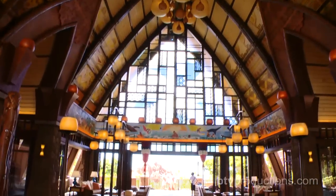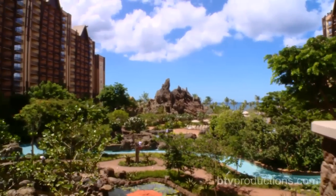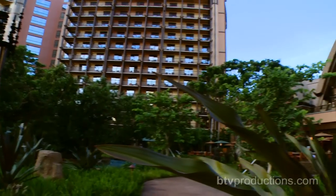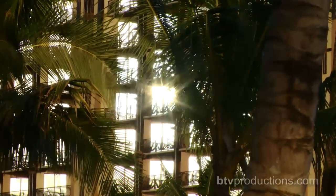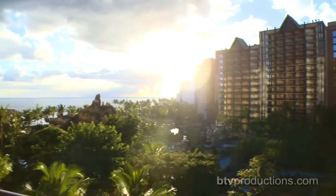As you enter Aulani's open-air lobby, the ocean and the massive pool and courtyard area are impossible to miss. The horseshoe-shaped building structure creates a stage that surrounds the vacation playground that Disney Imagineers have created, and every upper floor room on the inside of this horseshoe has a great view of the ocean that can be enjoyed from a spacious balcony.